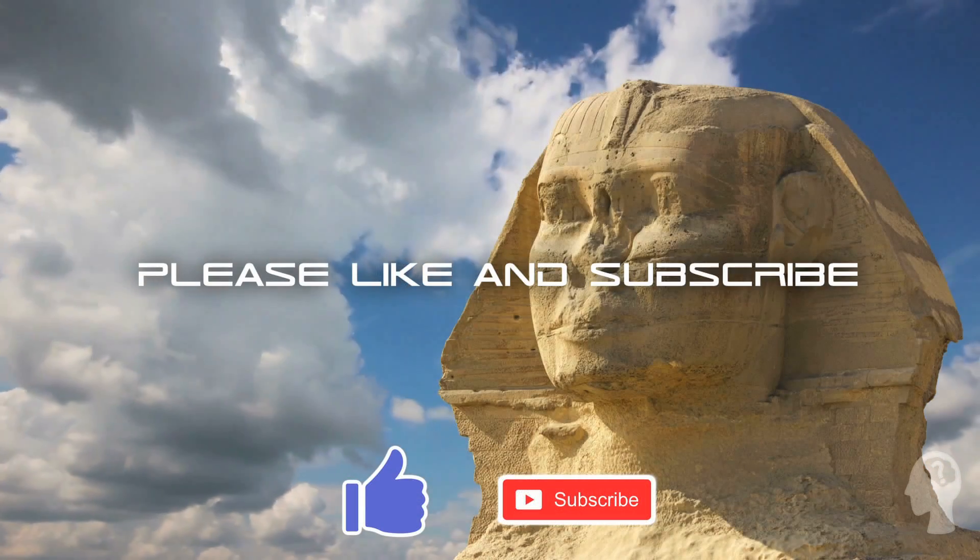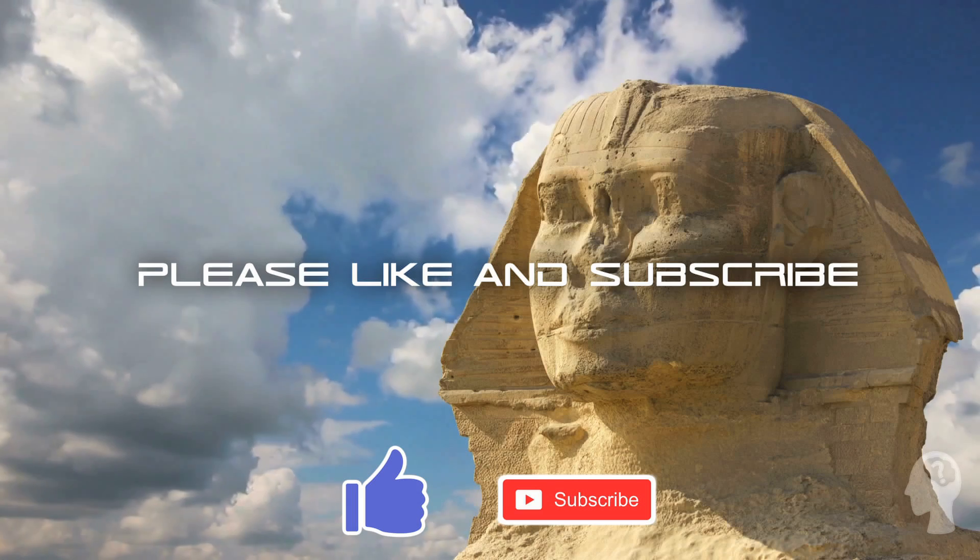Meanwhile, make sure to leave a like, subscribe, and turn on the notification bell.